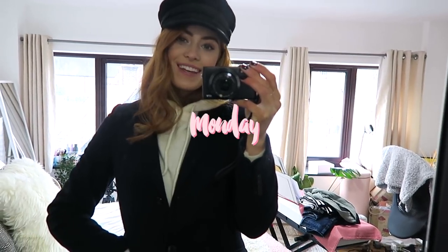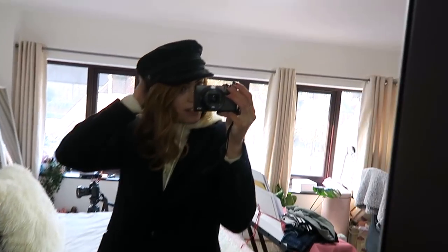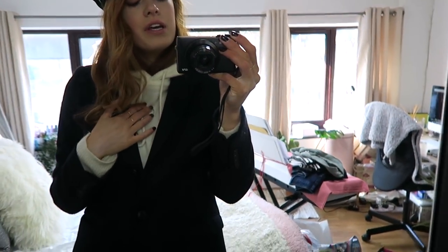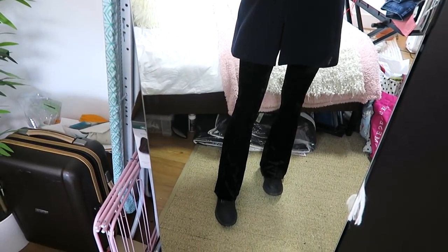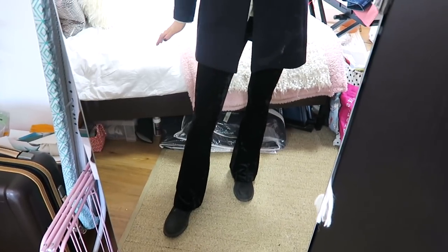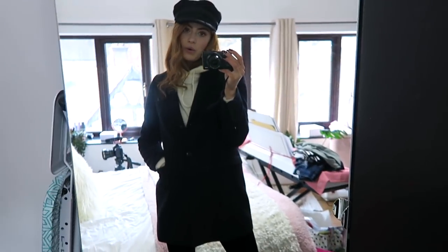Hey guys, welcome back to another week in uni outfits. It's Monday today and I'm channeling my inner train conductor look. I've got on this corduroy style hat from Brixton, my new hoodie from ASOS, my Jack Wills navy coat, velvet flares, and my Timberland boots — because it was snowing this morning so I'm going in prepared. That's my outfit for this very cold day.